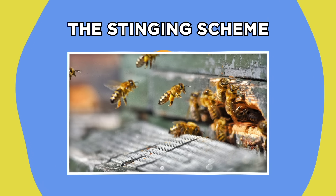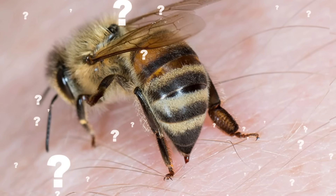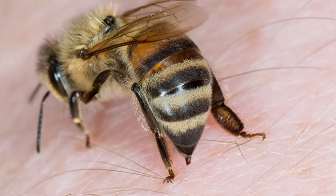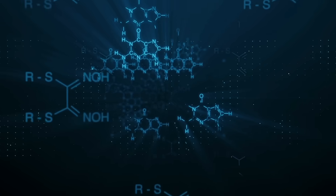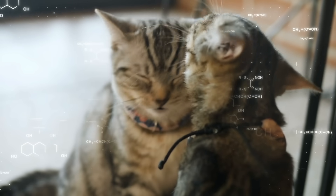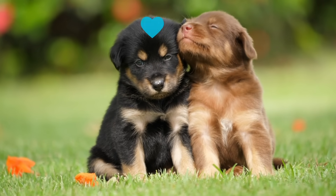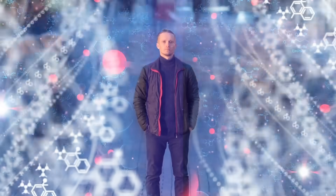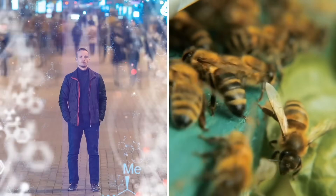The Stinging Scheme. Bringing it back to bees that can sting, have you ever wondered how a bee makes the decision to use its stinger? Well, to answer that question, we first have to understand pheromones. A pheromone is a chemical or a mixture of chemicals released by an organism that affects the behavior of other members of the same species. So it's information communicated mainly by an organism's sense of smell.